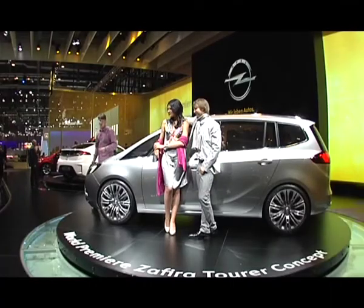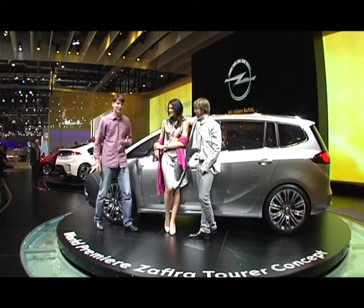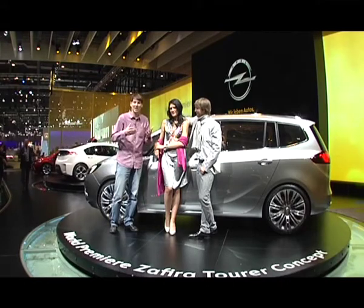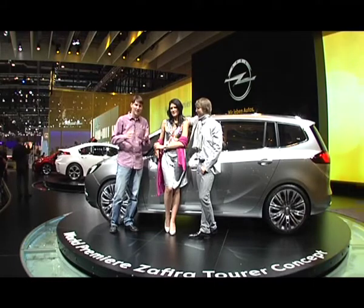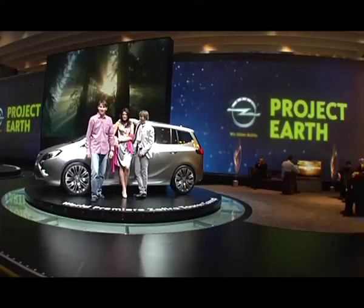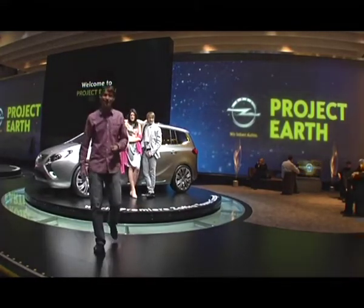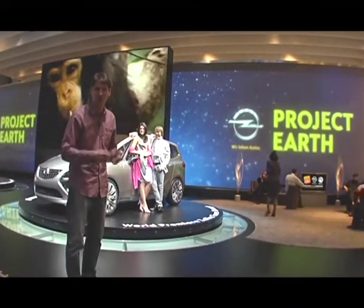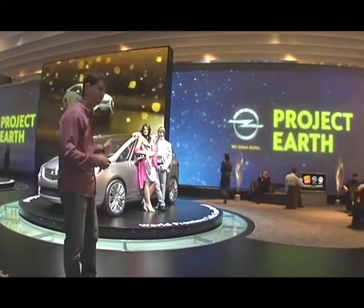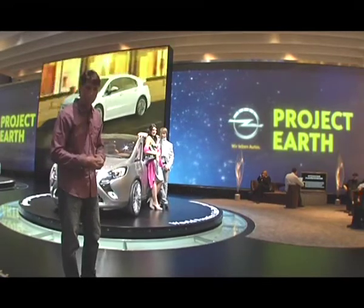Это объясняется просто: для людей, предпочитающих семейные ценности, функция превыше всего. Главное, чтобы в машине поместилась вся семья, и только после этого можно думать об эстетических моментах. Похоже, дизайнеры хорошо набили руку — и вот теперь мы можем оценить, как будет выглядеть Opel Zafira уже в следующем году. Этот концепт на 90% повторяет серийную будущую модель.